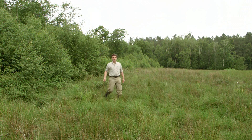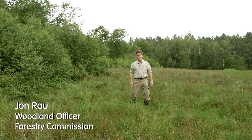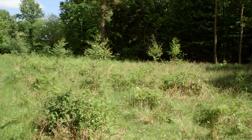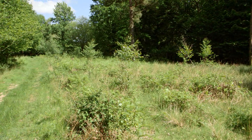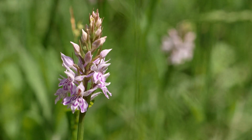Many woodlands lack open space like this, yet it is one of the most important habitats for wildlife, and so too is the transition between the mature woodland and the open space. Opening up areas to allow sunlight to reach the woodland floor creates a warm, bright and sheltered habitat, allowing grasses and other flowering plants to flourish.